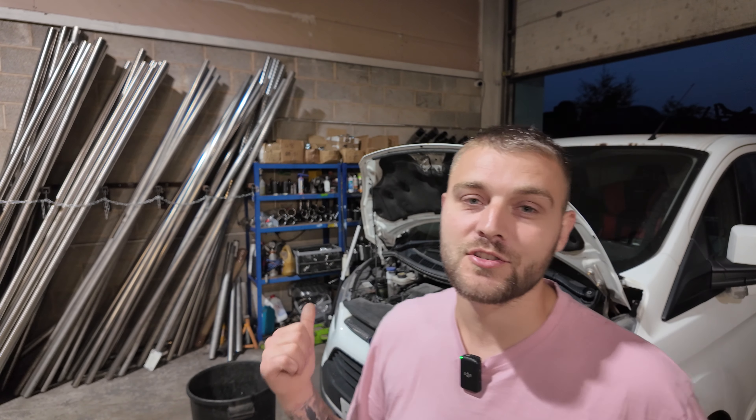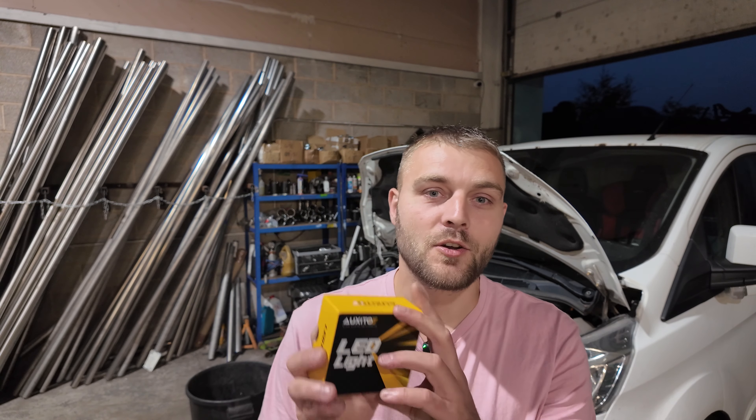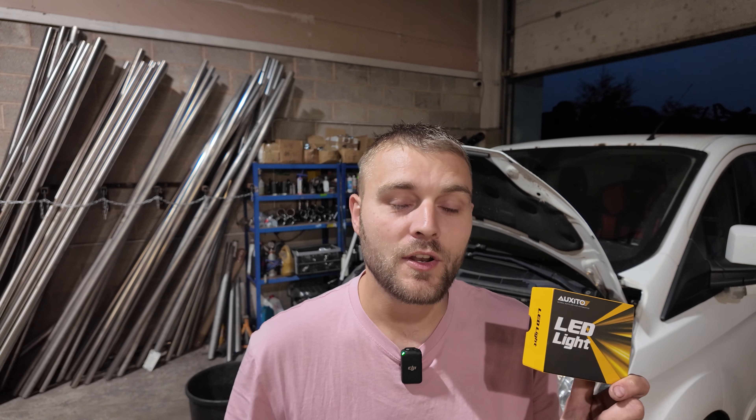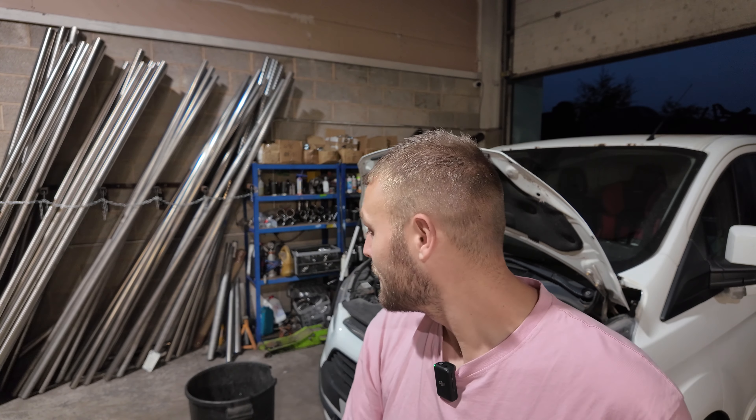Unfortunately my transit van behind me does not have bi-xenon lights — it has horrible halogen headlights. I don't know if the company that sent me these bulbs saw me ranting in one of my other videos, but this company Auxito messaged me and said 'Nathan, we want to send you some of our bulbs and we want nothing from you but an honest review.' So I said sure, send me some. Today we're going to fit these bulbs in my transit and see if they're for the win or for the bin.